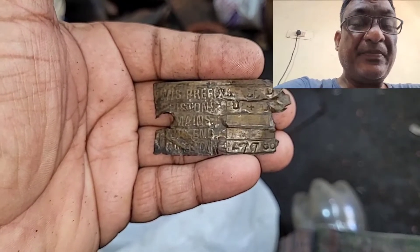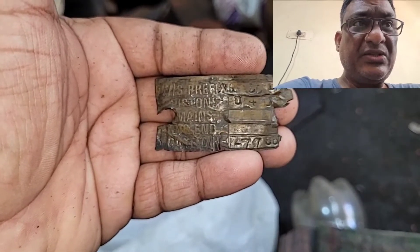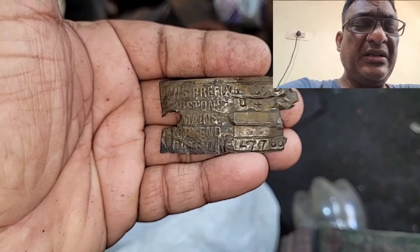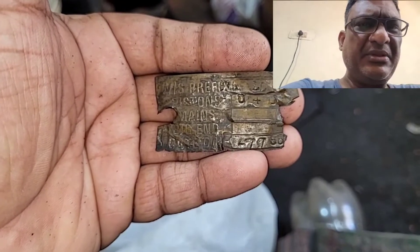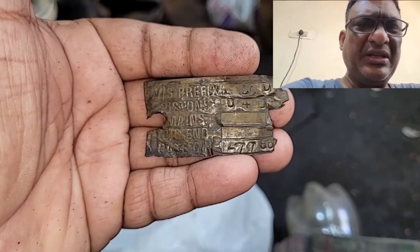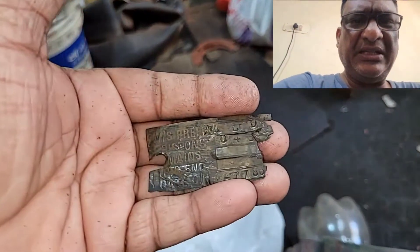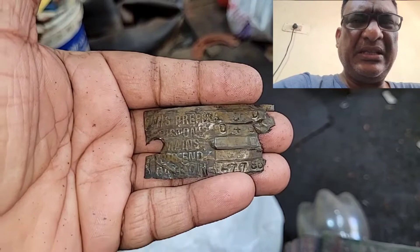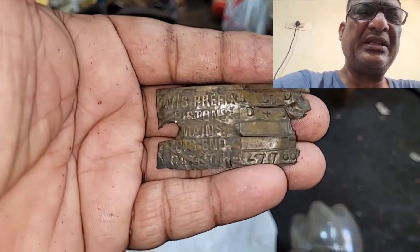He said he wanted to buy the bike if I was willing to sell it, so I sold it for 1 lakh 5,000. Pretty much everything except the frame body and the headlight casing was brand new at the time.